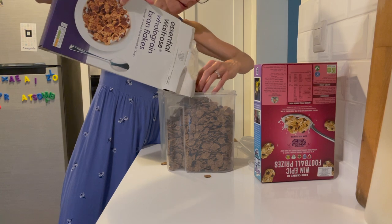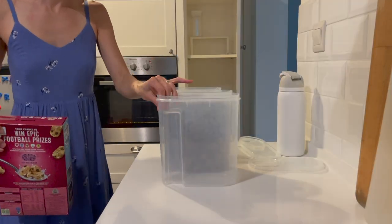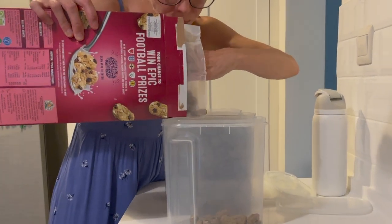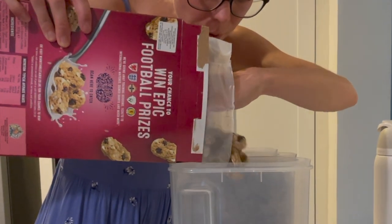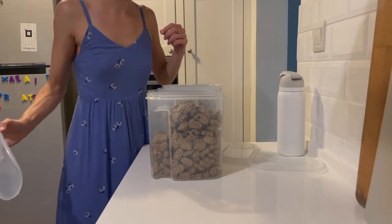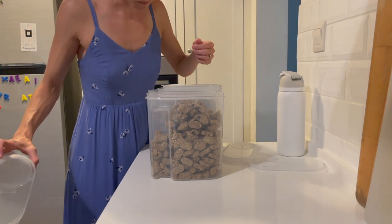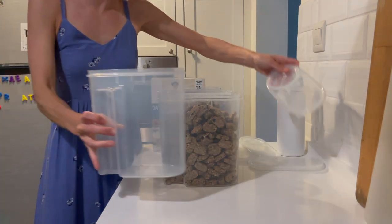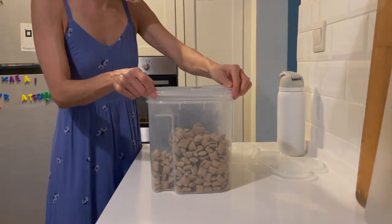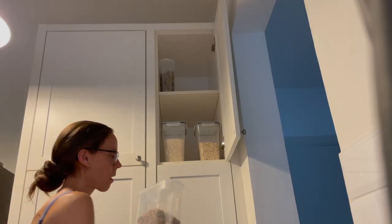Here I'm pouring our cereal into tightly sealable containers so that we don't get bugs. I was still checking for bugs as I went — this box seemed suspicious and it turned out it had some kind of moth in it. We did keep it; I didn't notice anything else weird and I just told my husband to eat it at his own risk. I still nibbled on it — call me gross — it was good, and we finished the container and found nothing else weird.